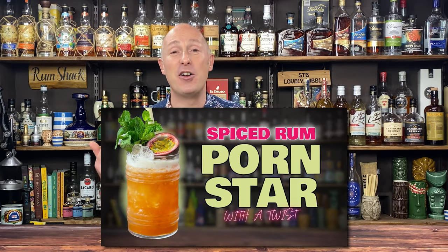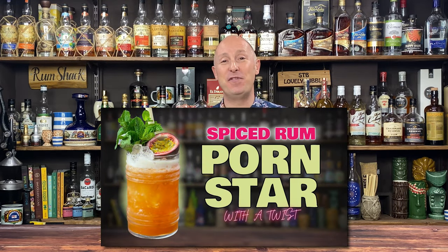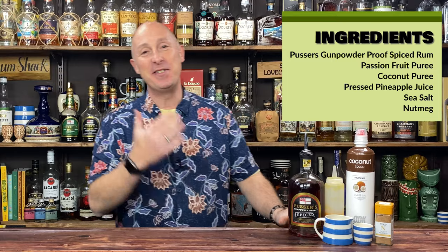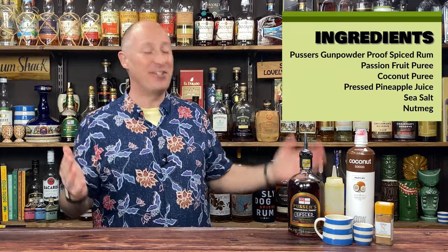Don't just take my word for it — look at the feedback in the comments I've been getting from the Pusser's Spiced Rum Porn Star video I dropped a few weeks ago, because that was using that rum and it's getting a lot of love. Here is the Passion and Pain riff on the Pusser's Painkiller cocktail, using Pusser's Gunpowder Proof Spiced Rum — one of my favourite spiced rums, absolutely insanely good.